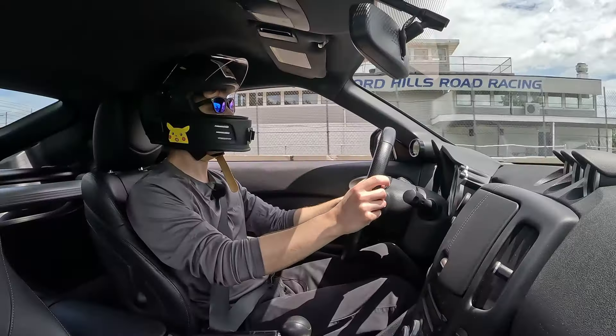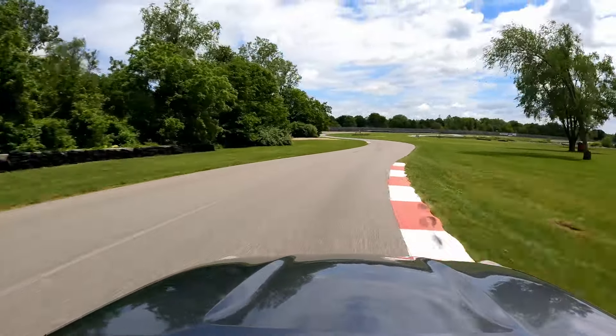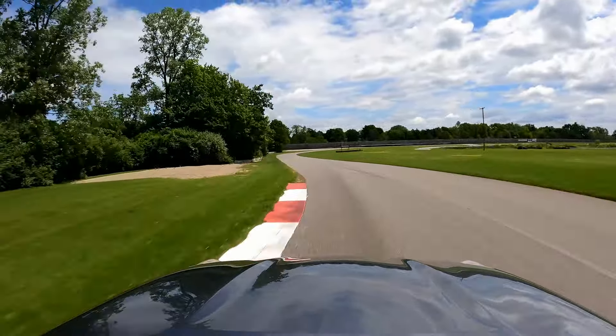Now we can start pushing and having some fun. These Indy 500 tires do communicate pretty well — they make a lot of noise when you're at the limit. I love this section down here; it's downhill and it makes the car feel faster than it actually is.